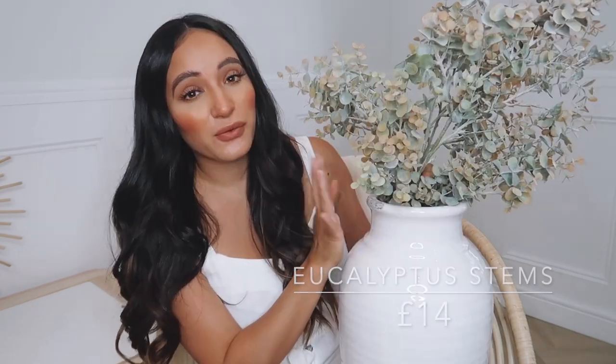When the other vase comes and I put that on the middle of the table, this one will move to either our living room or another part of our kitchen — there will always be another space for this jar. These eucalyptus leaves in here — I've got three stems. They're £14 each, which is a little more pricey, but they're fake so they'll last forever. They look really real, really really nice. I do have the IKEA eucalyptus too, but this just looks so much better — it gives something more. I love the IKEA ones but this just has something extra.